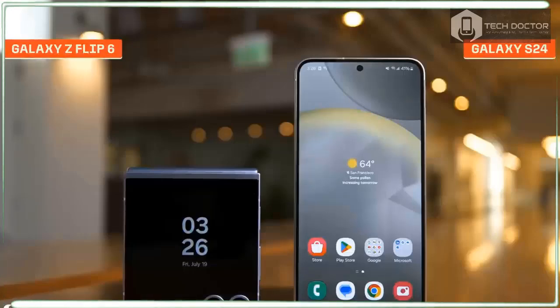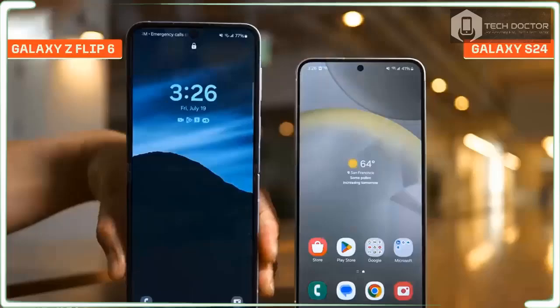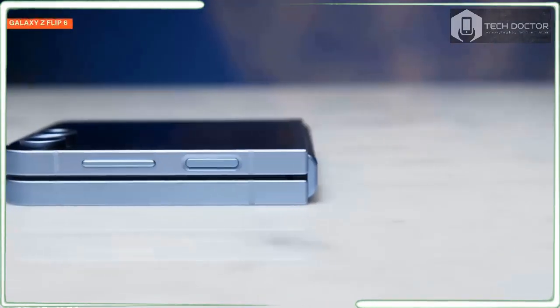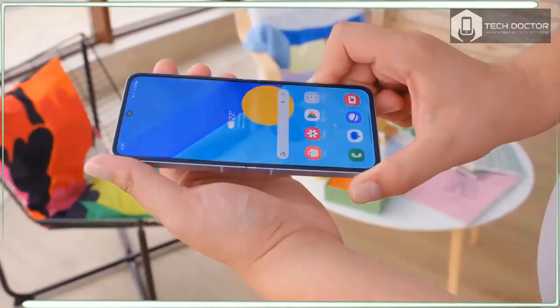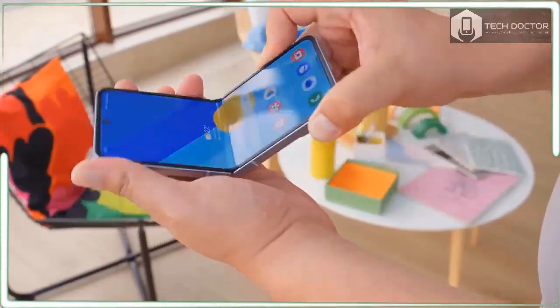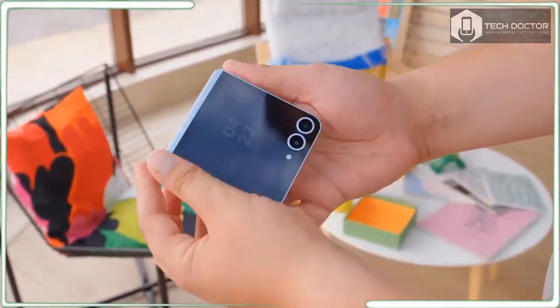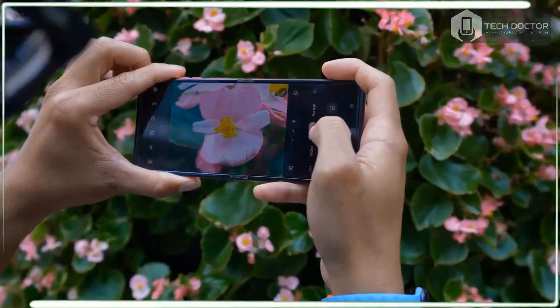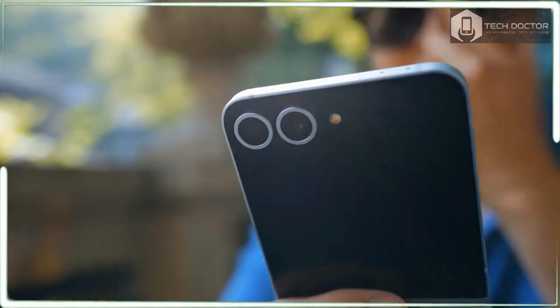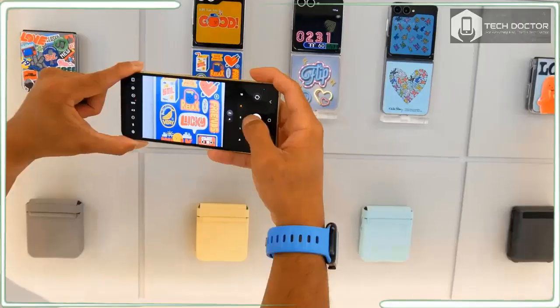Price hikes seem inevitable for every gadget, but it does make it harder to convince people to shell out for the Galaxy Z Flip 6. The base model comes with a generous 256GB of storage and 12GB of RAM. If you demand more, there is also a 512GB option which raises the cost to a whopping $1,219.